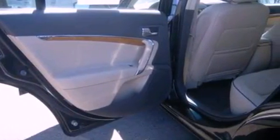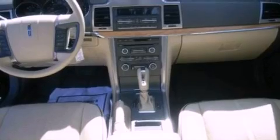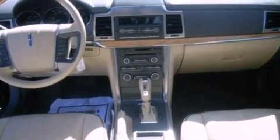The following features are also included: memory settings for the driver's seat positions, so you can recall your favorite position with the push of one button. Air conditioning, cruise control, and leather seats.